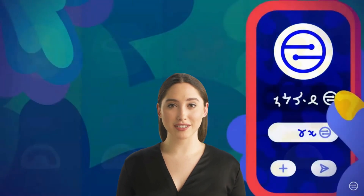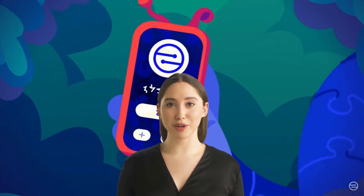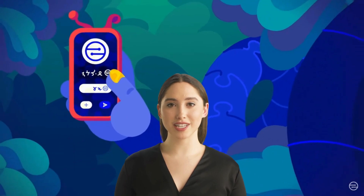Mobile Coin uses a consensus mechanism called Federated Byzantine Agreement, which is designed to provide high transaction throughput while also being energy efficient. This consensus mechanism is different from the proof-of-work mechanism used by many other cryptocurrencies, which can be energy-intensive. Mobile Coin works similarly to other cryptocurrencies such as Bitcoin in that it uses a decentralized network to enable peer-to-peer transactions without the need for a trusted third party such as a bank.